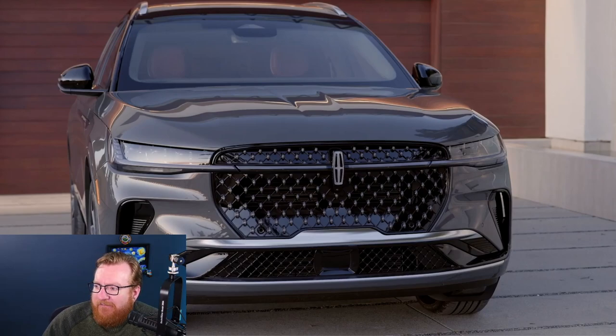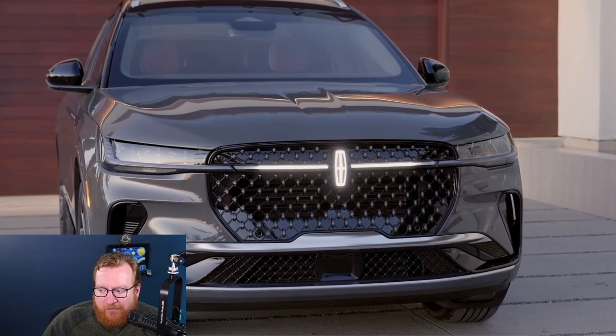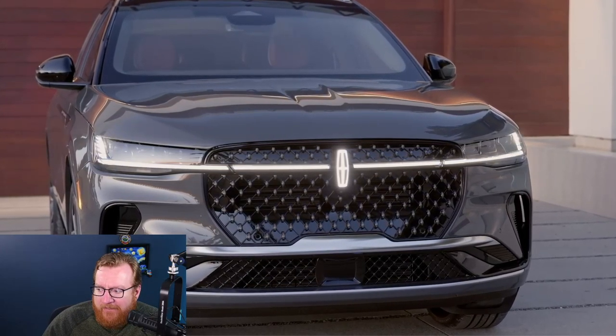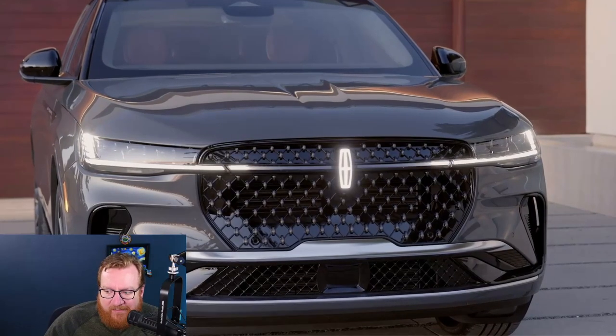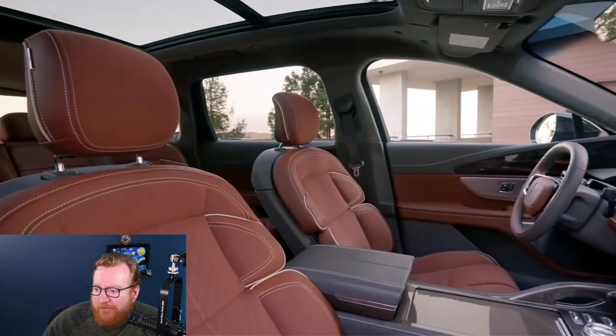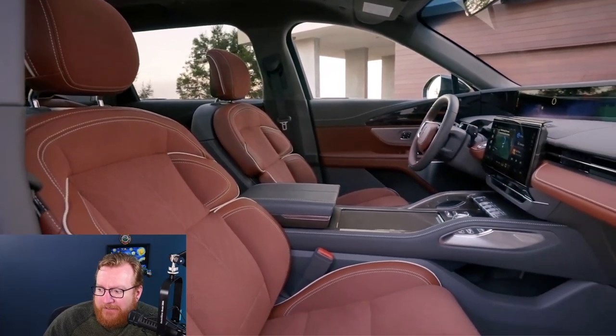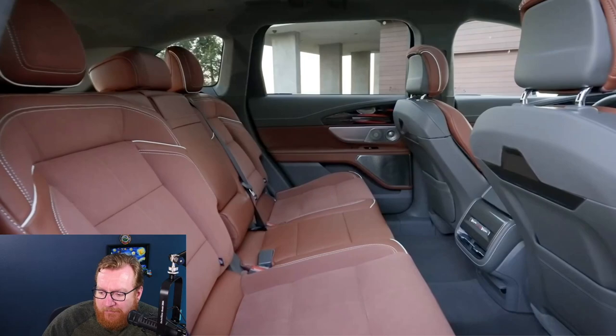They've completely redesigned it — the outside looks really good and the inside might look even better. They have a whole new thing called the Lincoln Embrace, which when you unlock the car gives you this glowing effect coming out of the Lincoln logo, swooping out to the sides as the daytime running lights, and then coming back again. That is pretty cool.